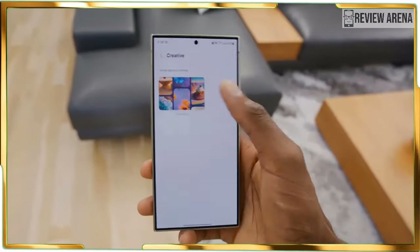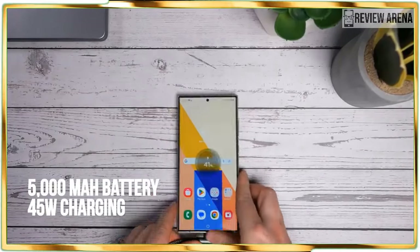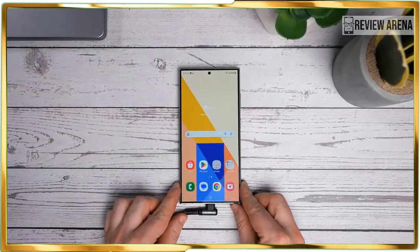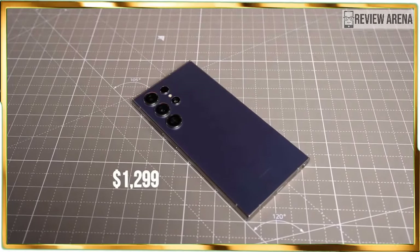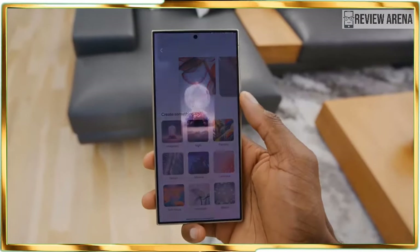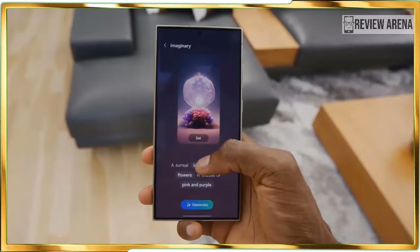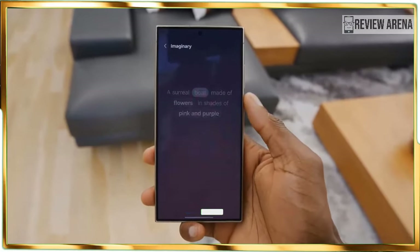Knowing that the increase in price to $1,299 does complicate matters a bit, given that the majority of its AI features are practical, combined with its performance and battery gains, it's still worth getting the Galaxy S24 Ultra if you are in the market for a super phone or upgrading from a handset that's a few years old.